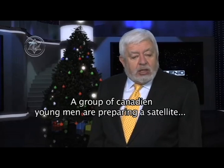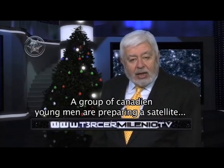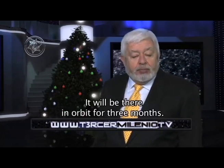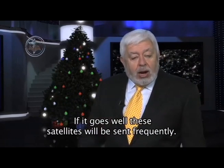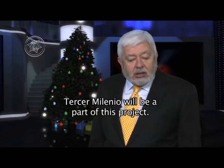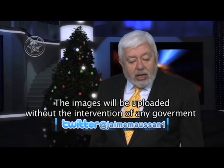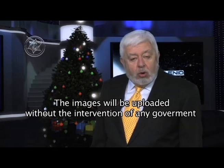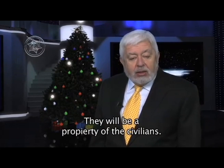Un grupo de jóvenes científicos canadienses se encuentra desarrollando un proyecto para lanzar un satélite a la estratosfera y grabar la actividad del fenómeno OVNI cerca de la Tierra. Estará en órbita durante tres meses y, si todo sale bien, se continuarán enviando estos satélites. Tercer Milenio será parte integral de este proyecto; vamos a participar con ellos y a estar informando de todos los avances que se den.